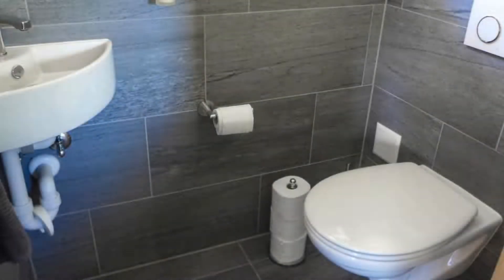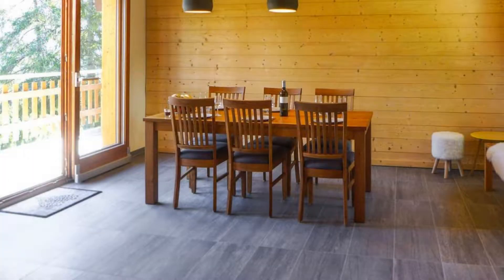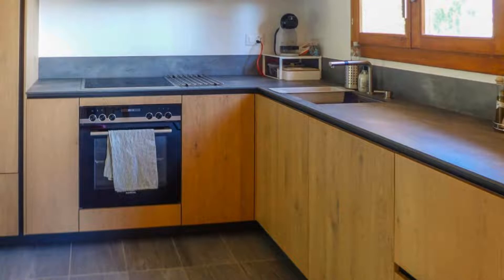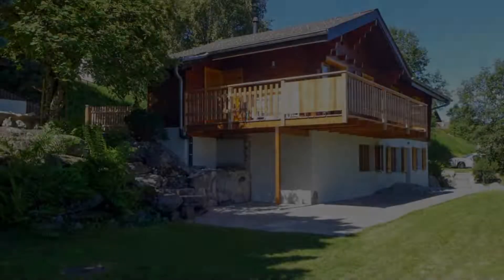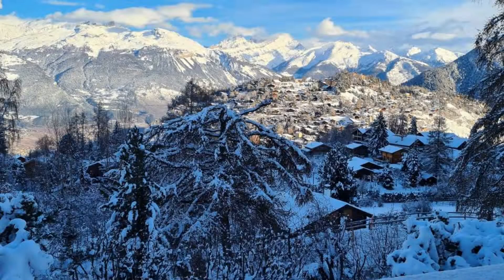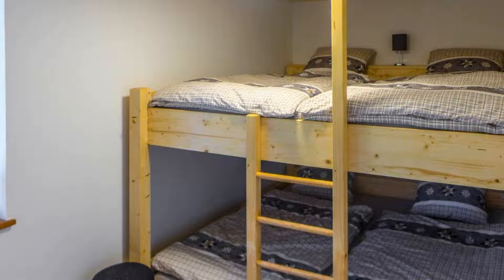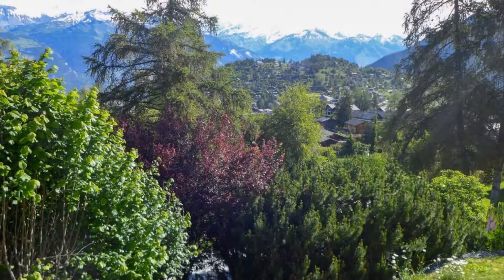There are 4 types of rooms available on Booking.com. You can book online and enjoy it. The property expects major credit card and reserves the right to temporarily hold an amount prior to arrival. If you have already visited this property, please share your experience in the comment box. For booking or more details, check the description of the video.